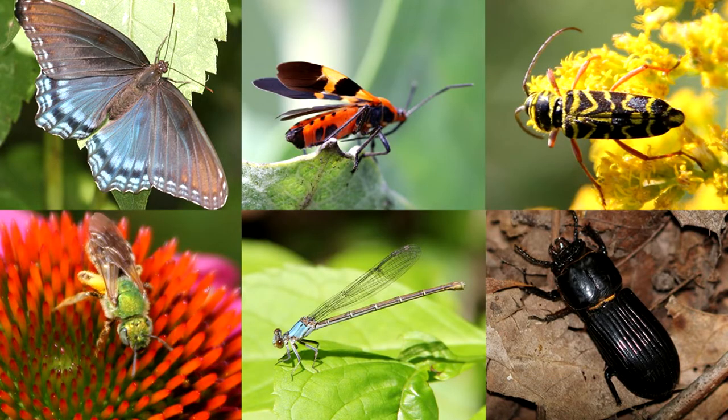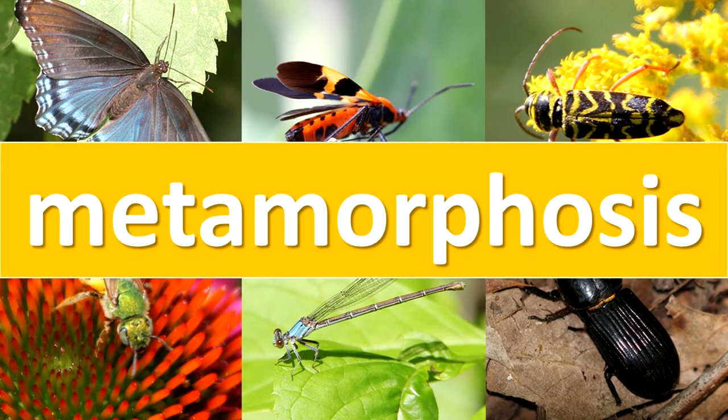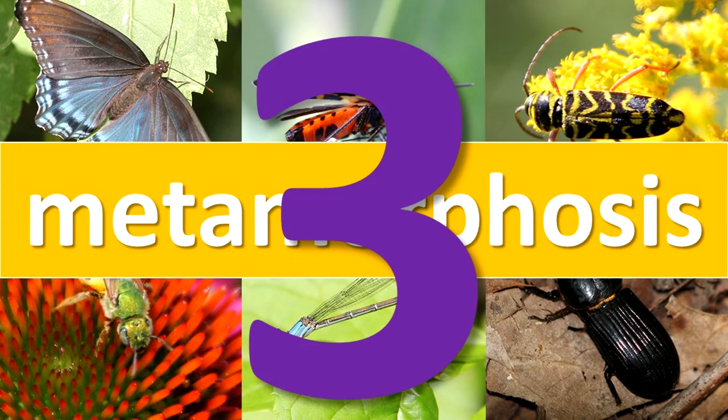All insects start out their life in the egg stage. From here, there are several ways insects become adults. Metamorphosis is the change in shape and habits of an insect as it grows into an adult. Insects develop from an egg to an adult in three ways.